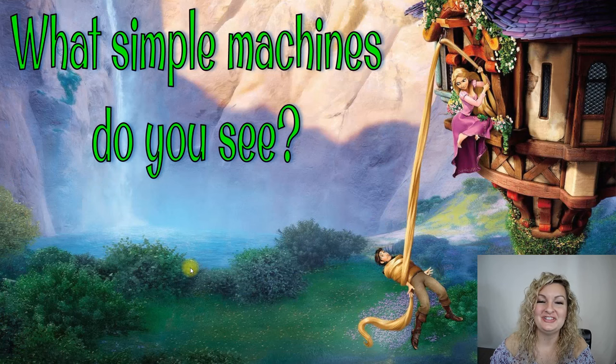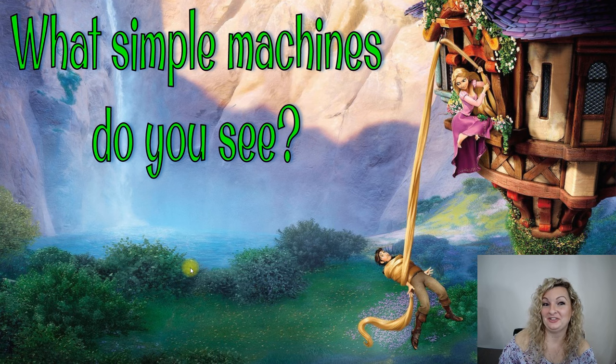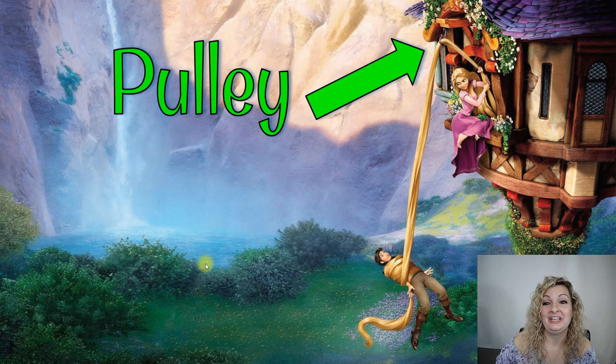So what simple machines do you see here? Yes, this is Tangled. You can go ahead and pause it if you like, and I'm going to tell you the answer in just a second. So it is a pulley. She's using her hair as a pulley to pull up the boy. Let's look at our next one.